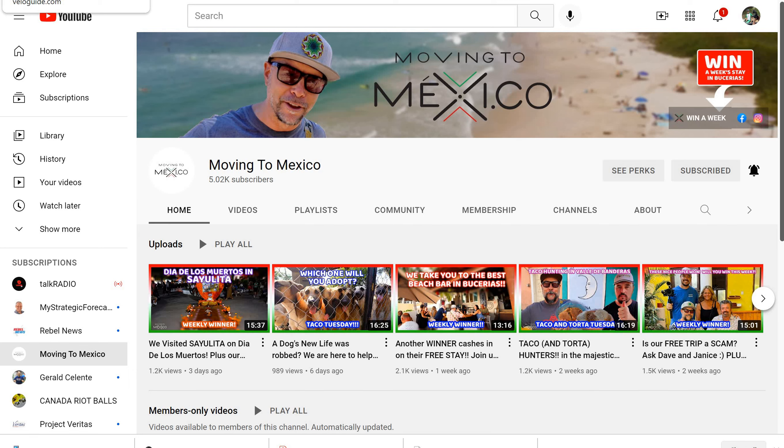Hey everybody, this is Joel from Moving to Mixi.co. Bienvenidos. This is just a quick little video updating you on the changes to our membership program and what you need to do to basically downgrade your membership to the new level on YouTube and then choose an upgrade if you decide to do that on our website.